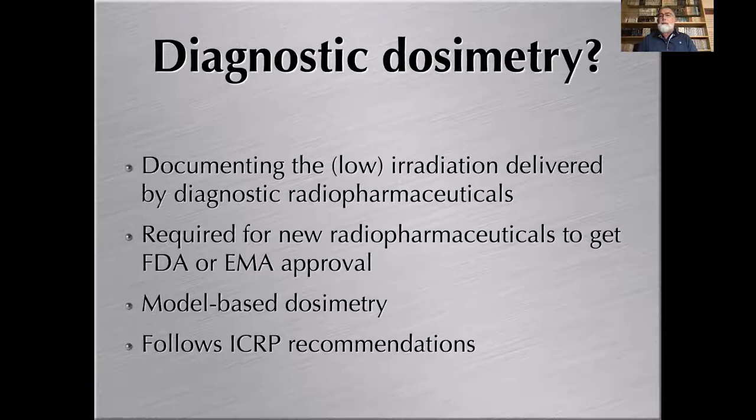For diagnostic dosimetry, I will not spend a lot of time on it — there is a specific lecture dedicated to it. Documenting the irradiation delivered by diagnostic radiopharmaceuticals is important; it's required by law before a radiopharmaceutical gets approval from the FDA or EMA. It's essentially model-based dosimetry according to ICRP recommendations, using pharmacokinetics from several patients and healthy volunteers to derive absorbed doses in tissues — absorbed dose per megabecquerel injected for that reference examination.